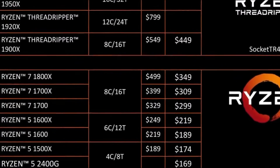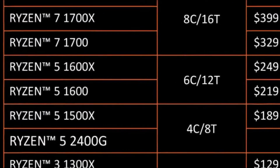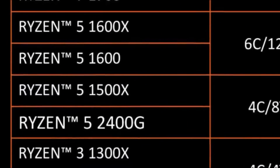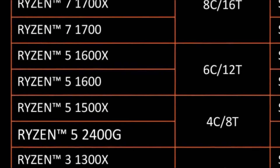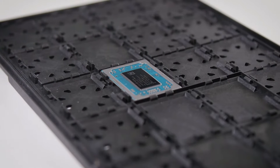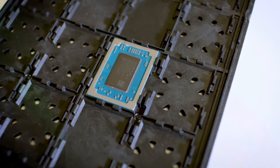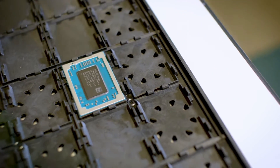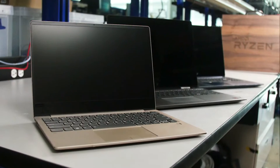The Xbox One X and the PS4 are basically custom APUs. Now every tech channel today is unboxing the new Ryzen 3 2200G and the Ryzen 5 2400G. Being a smaller and self-funded channel, unfortunately I can't unbox one for you today. So if anybody out there knows somebody at AMD, please send them my way so I can have some APUs to test.